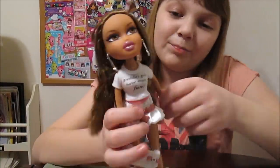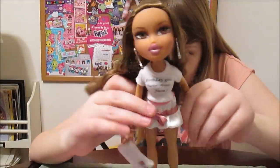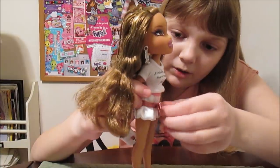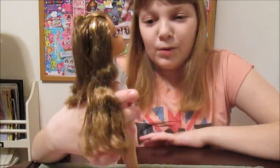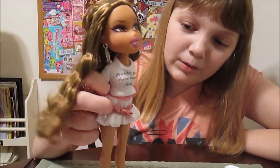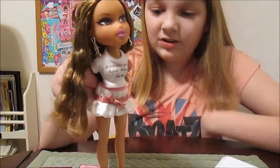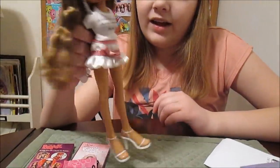Her shirt says 'birthday girls have more fun.' And she's got a little skirt — white and pink with a little pleated detail around it. It's a pleated skirt with a ribbon and a bow, and it kind of stretches — it's a stretchy skirt. Really cute. And she's got little white strappy heels.